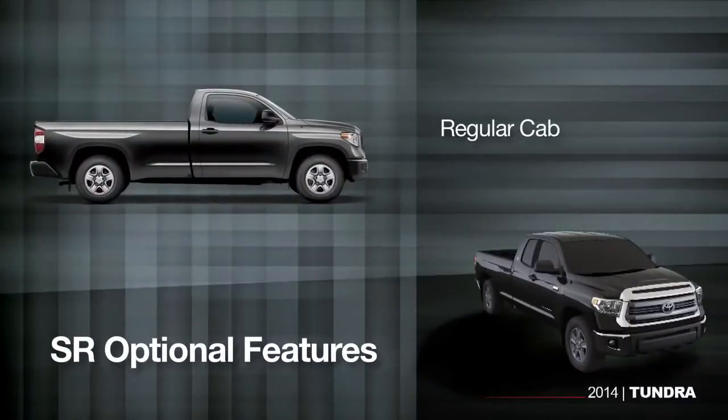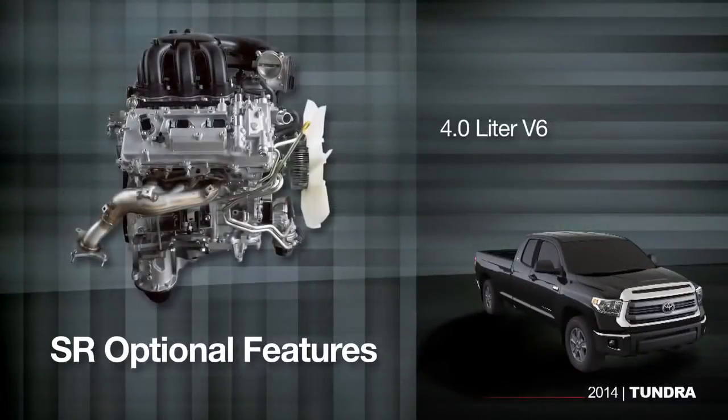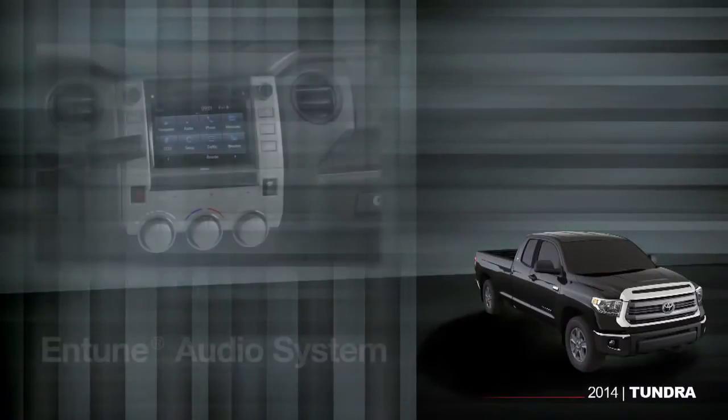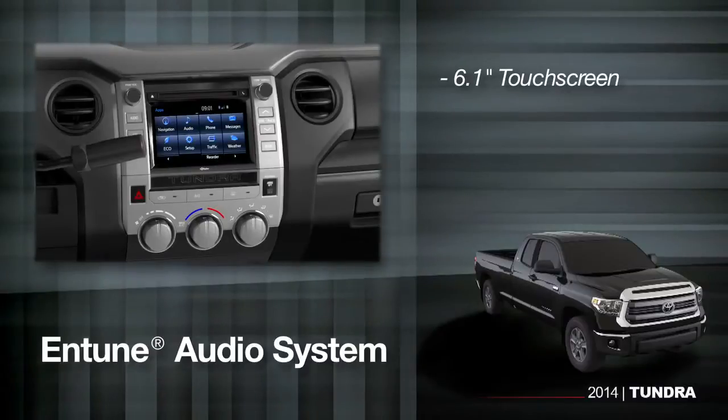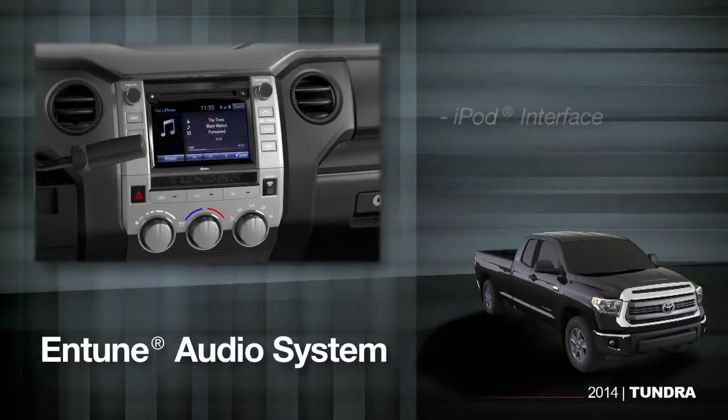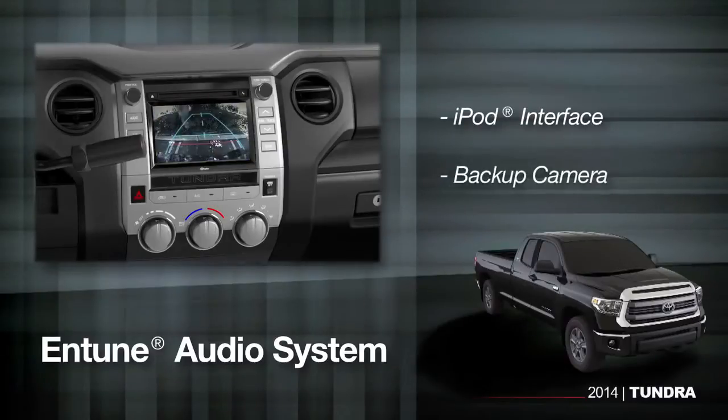With the entry-level Tundra SR, you can still choose the type of bed, cab, and engine you want. In fact, the SR option list adds a regular cab and a 4.0-liter V6 if that suits your needs. And it still comes with a standard 6.1-inch touchscreen and Entune audio system with Bluetooth, voice recognition, an iPod interface, and a backup camera.